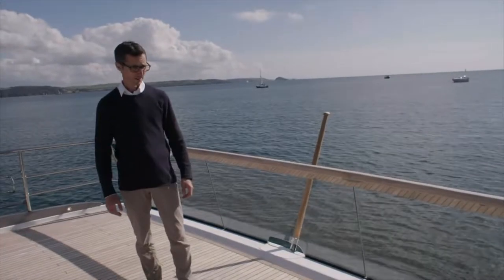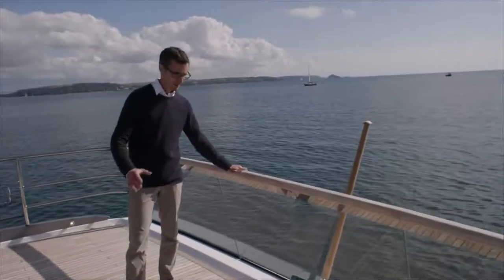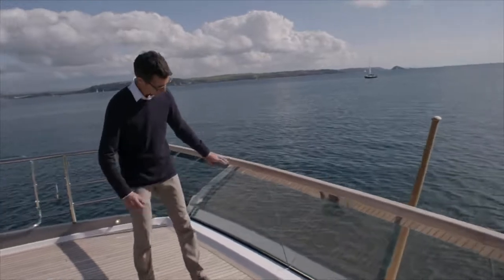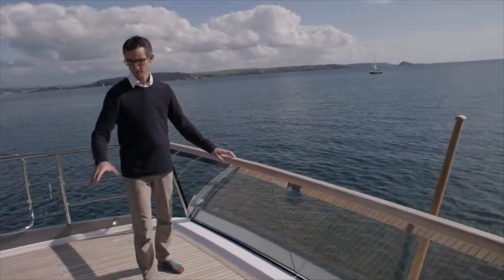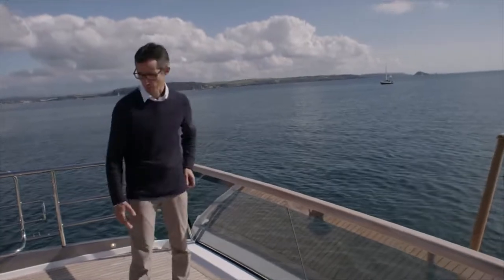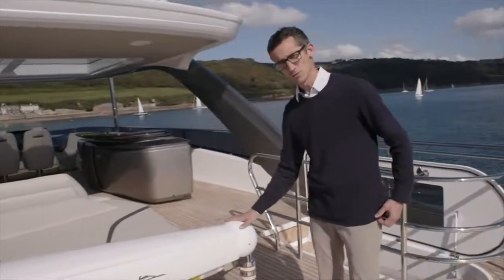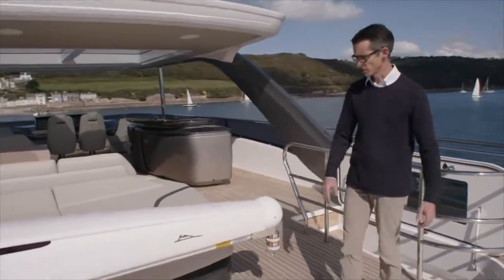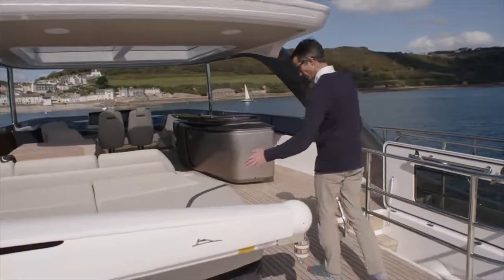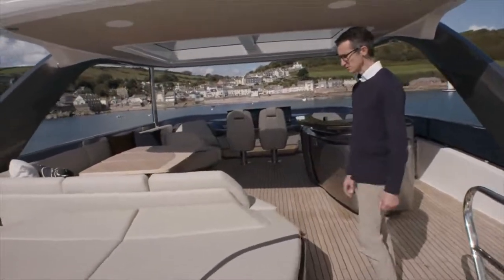Here we are on the flybridge of the Y85, on the aft section of it, where you can really take appreciation of this balcony of the sea. Nice glass section, so if you do have sun lounges up here, you can see straight out of the back of the boat. Lovely spot to be. Now you can put your tender up here, and this client has actually chosen to go for the optional davit, or you can just have loose furniture. Forward of that, you come into nice sun lounges, which has storage underneath for all those covers and bits and bobs.